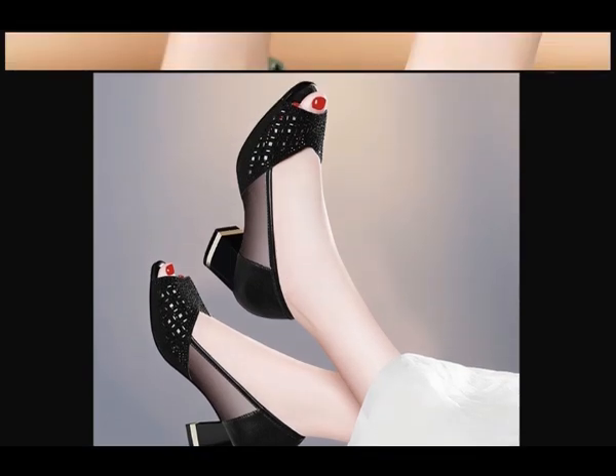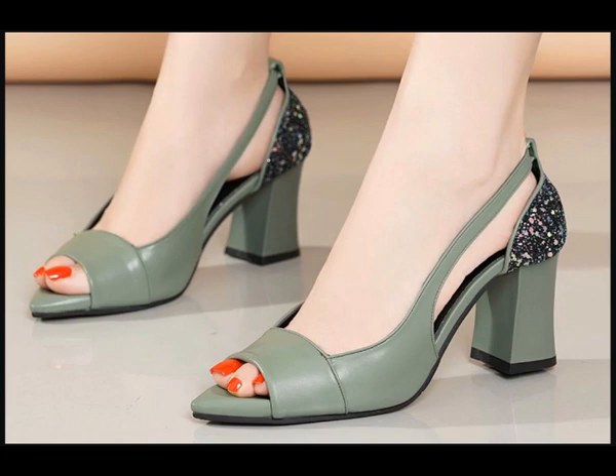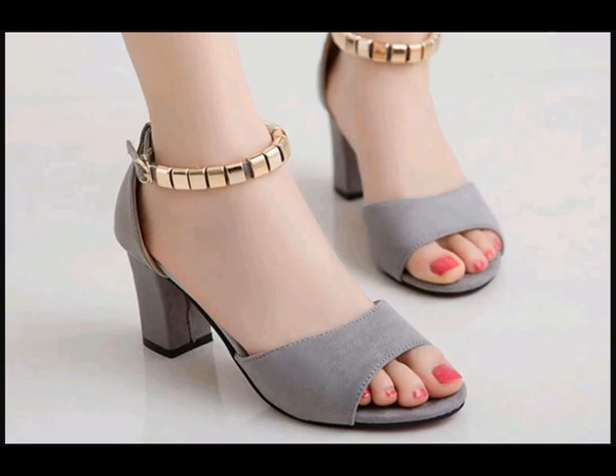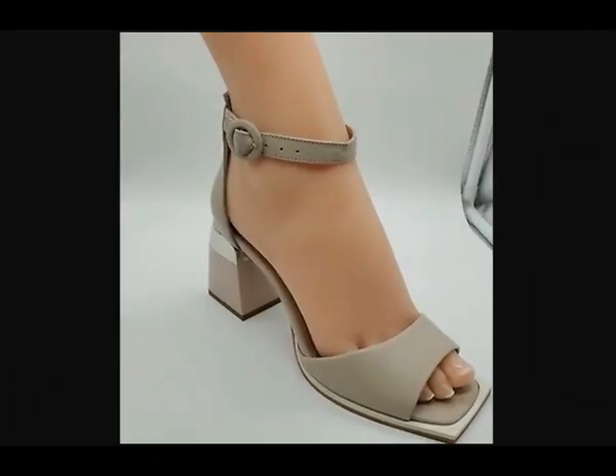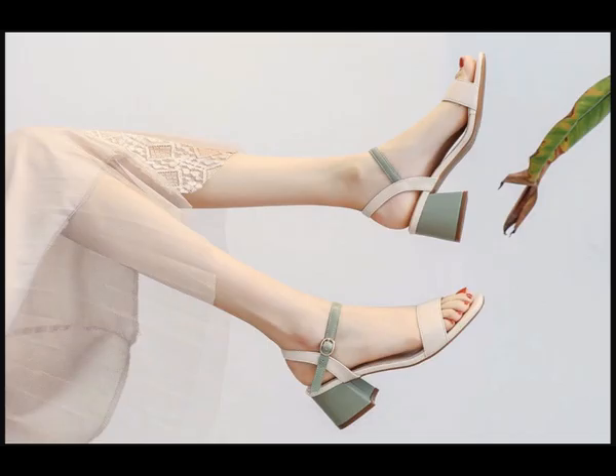I hope you are enjoying this beautiful collection of shoe variations. If you want to buy a pair from this beautiful collection, just go to the description box of this video where you will find the link to the site from where you can order a pair for yourself.